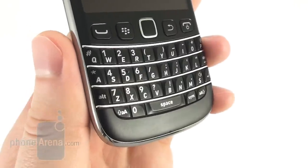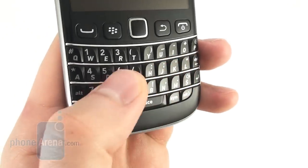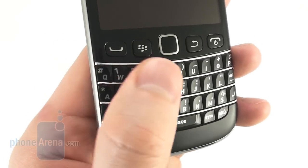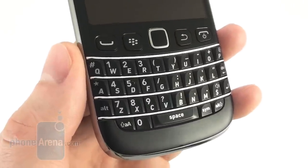The physical QWERTY keyboard is definitely among the better ones we have come across lately. Its keys are neither too soft nor too hard and their shape facilitates feeling them under your thumb. Even those who are not accustomed to the BlackBerry trademark form factor will find typing on it quite convenient.